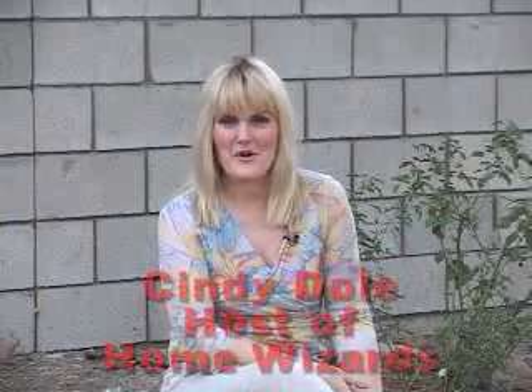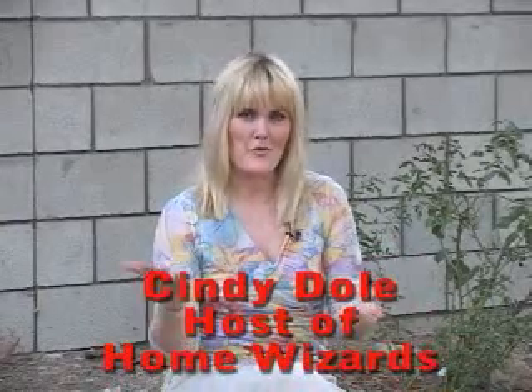Hi there, I'm Cindy Dole, host of Home Wizards. Zina Yamamoto, the woman of the household in this winning family of our Outdoor Oasis Contest, is quite the gardener. She is passionate about it and has been so discouraged by her depressing flowers, like these roses behind me and the sunflowers that went kaput.